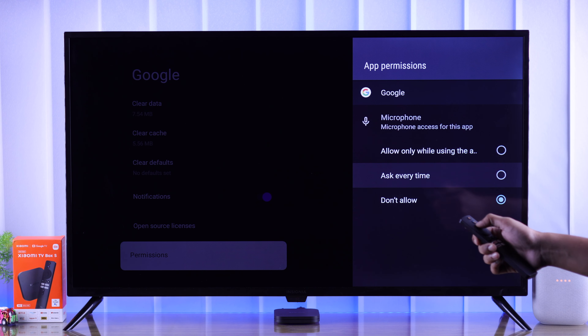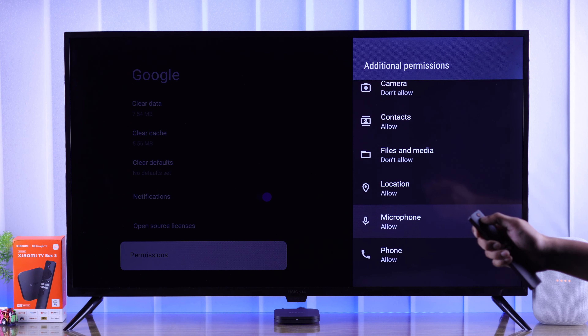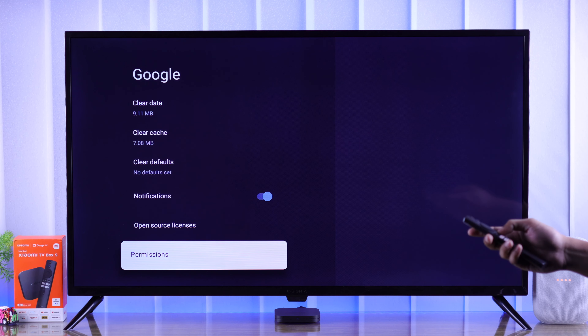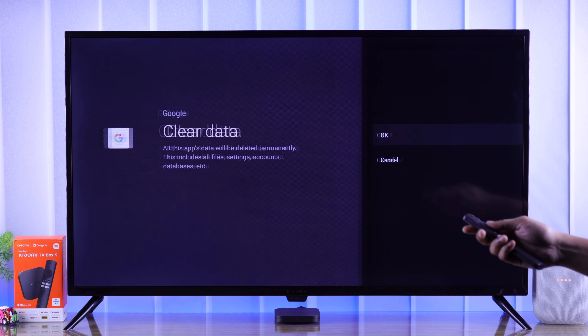If it's still not working, remains blank, or shuts down, then next we will check our internet connection. You can try opening YouTube and browse some videos. If you see it's taking a long time to load, then first troubleshoot your internet, and Google Assistant should also start working.